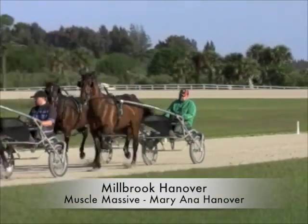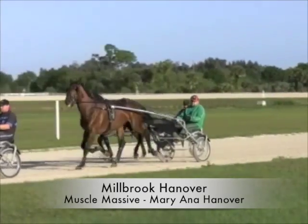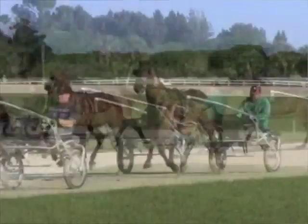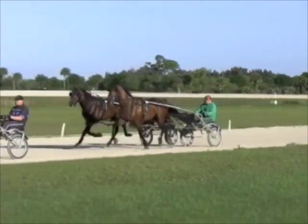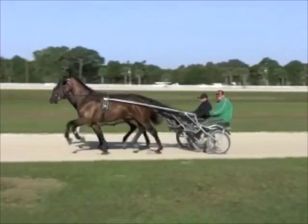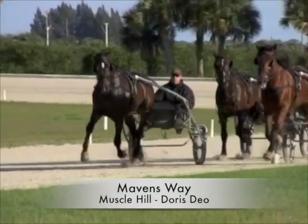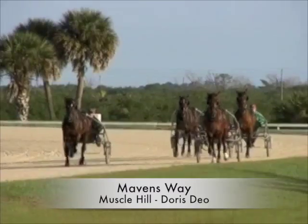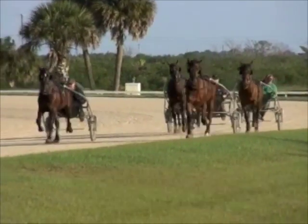Millbrook Hanover — it's a Muscle Massey colt and he's the same as Remix. He was a little nervous in the beginning but now he's better and easier to drive. The last one was Maven's Way — a Muscle Hill colt, and he does everything right the whole time and trains good.